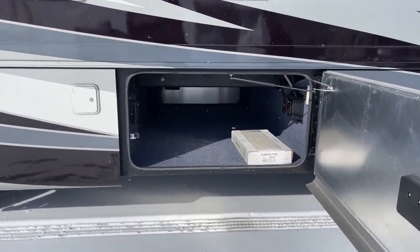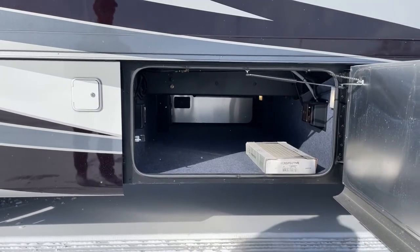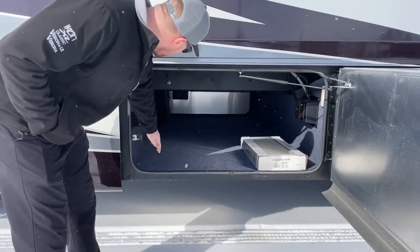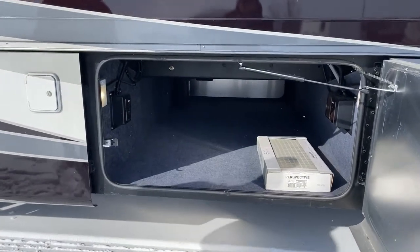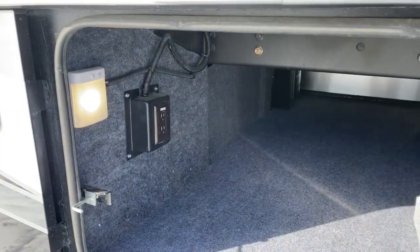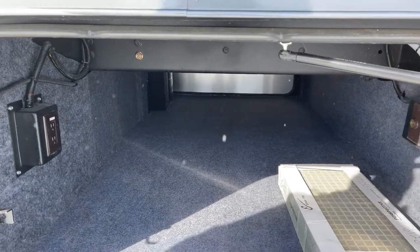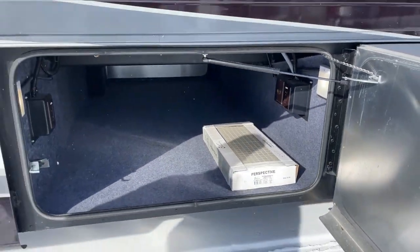The second bay back is just a huge pass-through — something you don't see on these smaller diesel pushers very often. In this bay we have a total of four 110-volt power outlets as well as one 12-volt, so you have power outside if you need it. That box on the floor is the extra tiles that Tiffin throws in from the factory, just in case one on the inside breaks.